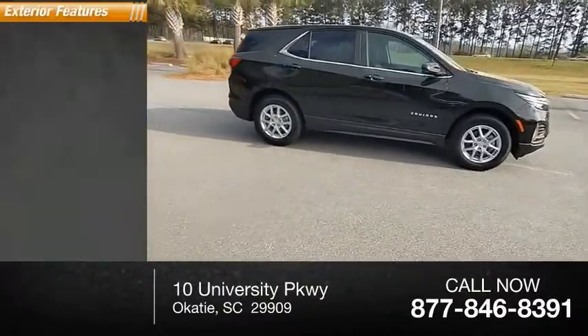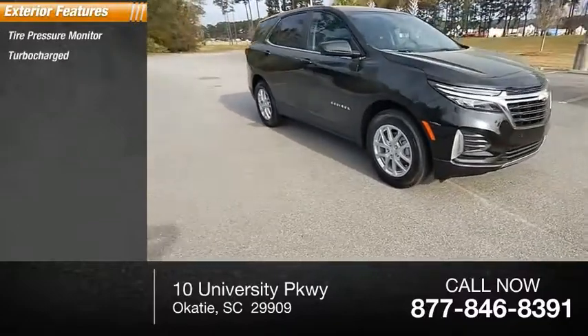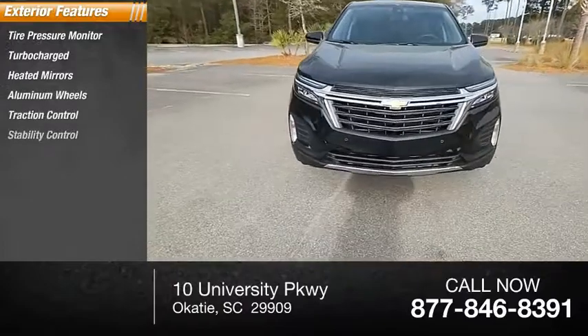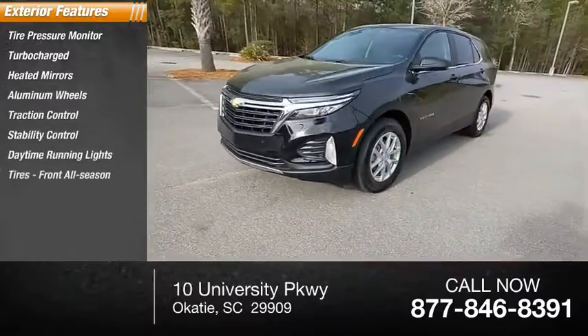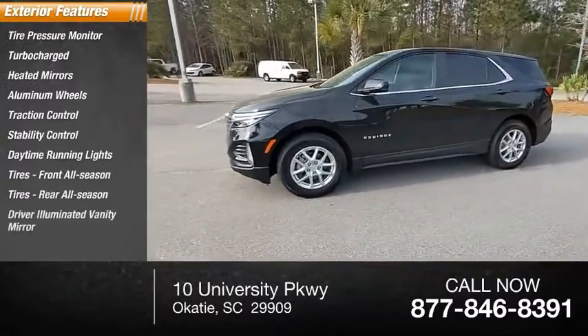Here are some of this vehicle's great options: tire pressure monitor, turbocharged, heated mirrors, aluminum wheels, traction control, stability control, daytime running lights, front all-season tires, rear all-season tires, and driver illuminated vanity mirror.